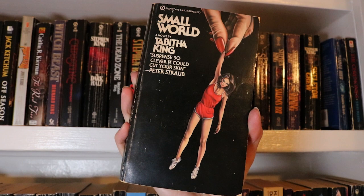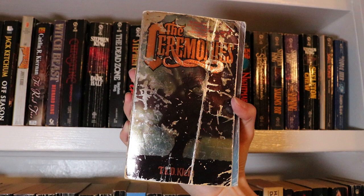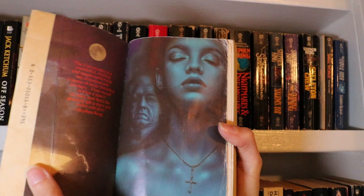Next up is Small World by Tabitha King. The Animal Hour by Andrew Klavan. And last up for this shelf is The Ceremonies by T.E.D. Klein. I found this one in a thrift store for really cheap and it's one that I've really been wanting to read for ages, so I was still happy to find it even though this metallic cover has seen better days. It does have a rather lovely step back art too, so really looking forward to reading this one.